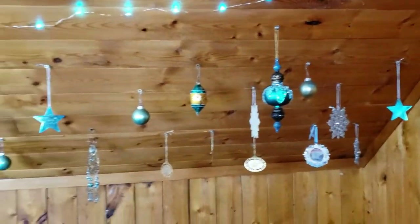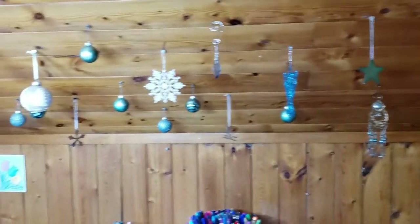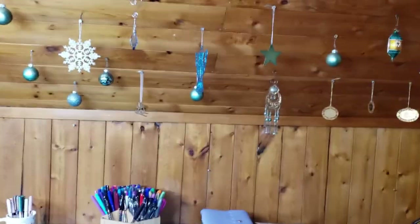As you can see I have a thing for teal. I have these lights — they actually change color if I want them to but I just leave them on teal. And then I have a thing for Christmas ornaments, especially teal ones, so I just hung them all up so I never have to take them down.